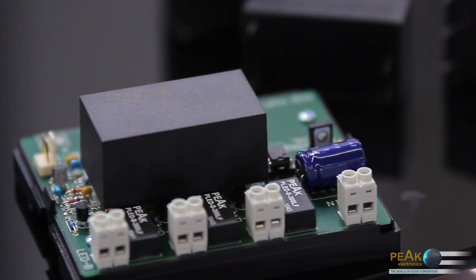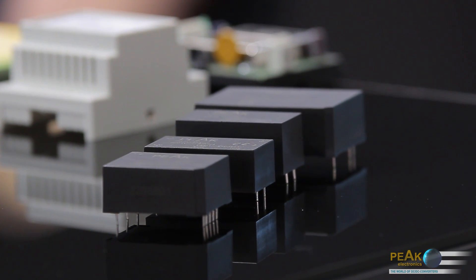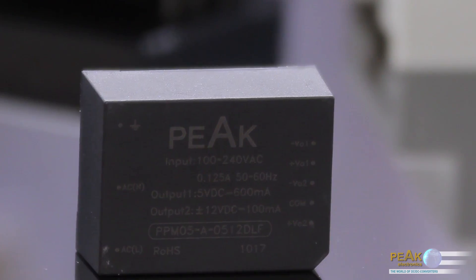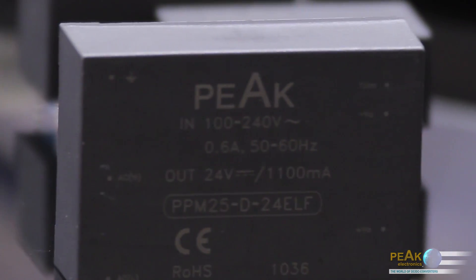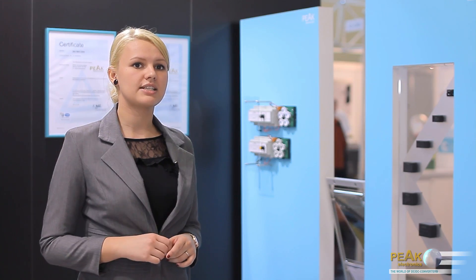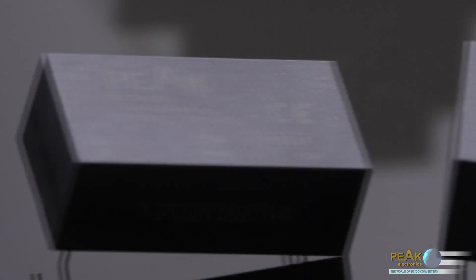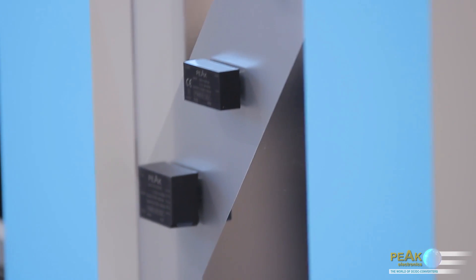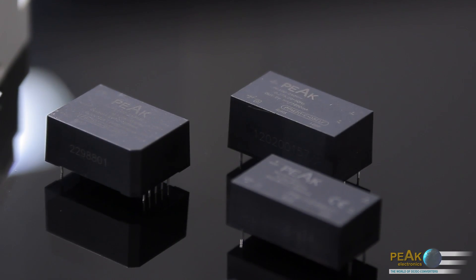Depending on the type, the modules deliver an output voltage of 3.35, 9, 12, 15 and 24 volts DC. The main features of the PPM series include a universal input of 85 to 264 volts AC or 120 to 370 volts DC at 50 and 60 hertz. Low ripple and noise of 50 millivolts typical and high efficiency. The most powerful 20 watt modules type PPM 20E have a high efficiency of 74 to 83 percent, and the 10 watt modules type PPM 10E have an efficiency of 70 to 80 percent.